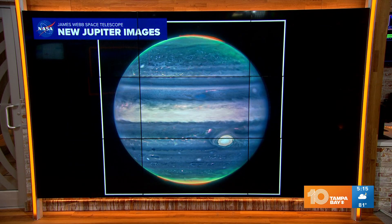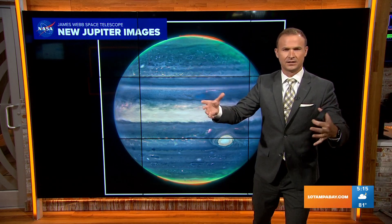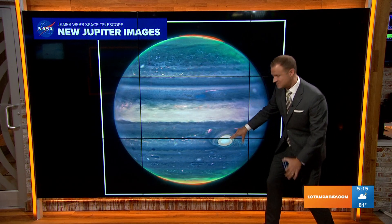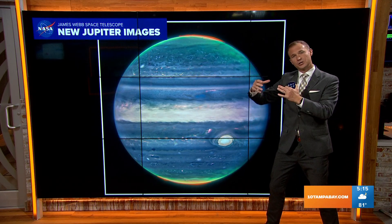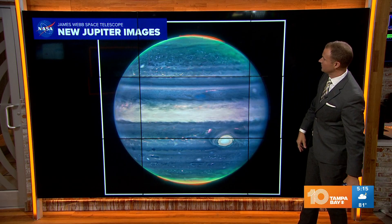So this is the first picture. Now, this is a near-infrared spectrum, so obviously you're not getting those red colors that you typically do. But obviously there's the big red spot. The reason it's white is because the infrared light is showing you the higher altitude of the clouds on Jupiter's surface.